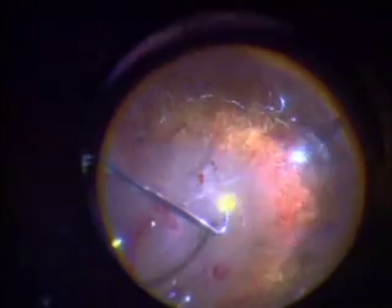Once the gel's out, we can get to where the diabetic scarring is, and we go in with small scissors and forceps and cut the scarring off the surface of the retina. The eye regains its transparency, allowing light to travel to the retina and restore vision.